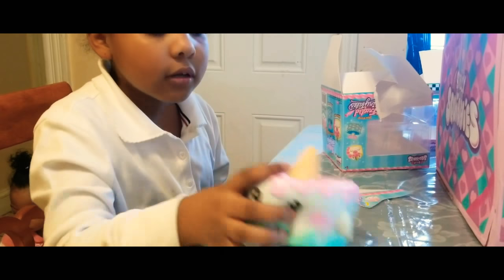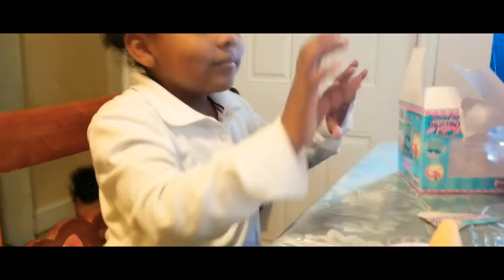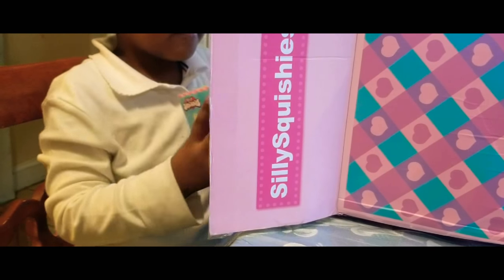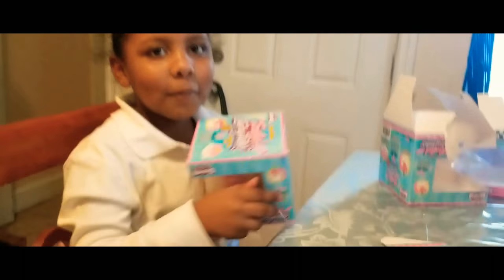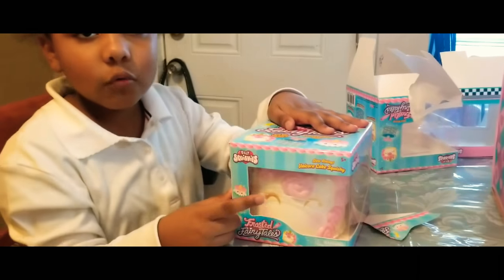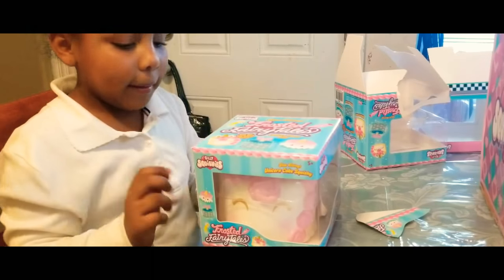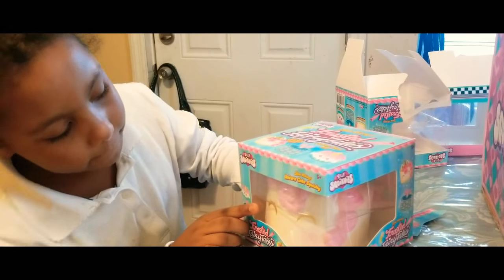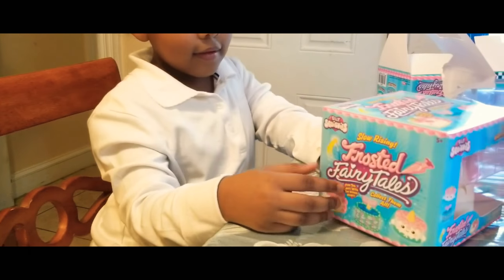Does it smell like anything? It smells like white walnuts — I don't know. Let me see. Yeah, it doesn't really smell like anything but it is really slow rise — I love it. So here is my favorite squishy that I saw my mom ordered. Here is the little unicorn cake from the Frosted Fairy Tales collection. It is really cute.